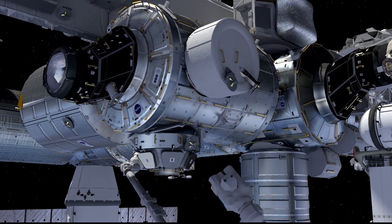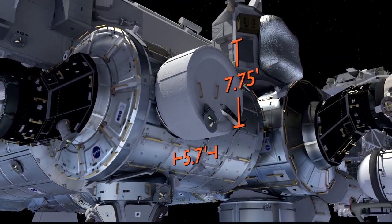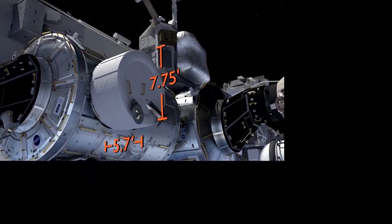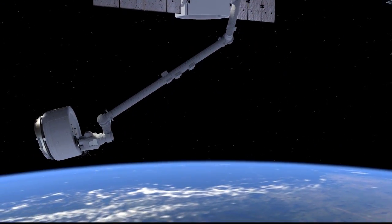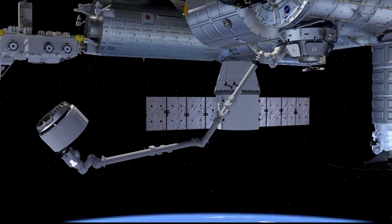Starting from Dragon launch: Falcon 9 launches with Dragon on April 8th, and in about 48 hours it berths to the Node-2 nadir port of Space Station. Then, five days after Dragon berths, we use the Space Station's robotic arm — the SSRMS — to extract the BEAM module from Dragon's unpressurized trunk, translate the arm, and berth it to the Node-3 aft port. Once berthed, the module stays in that condition until the end of May, when we plan to deploy and inflate it.